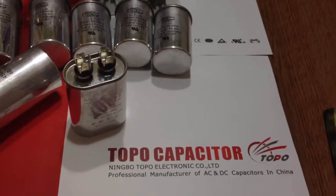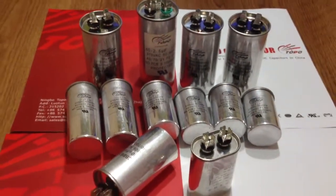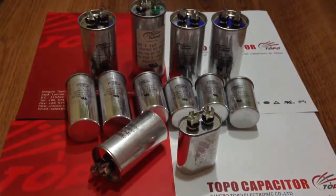Welcome to visit our website at www.cdb60capacitor.com.